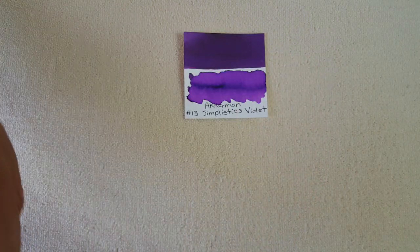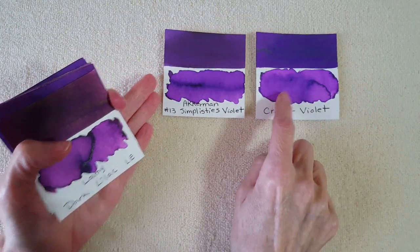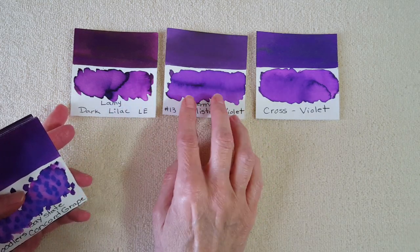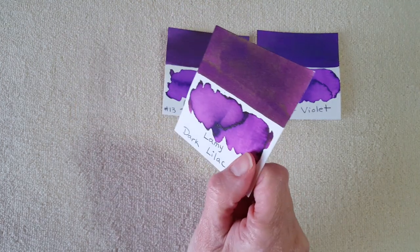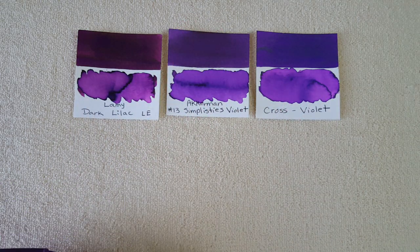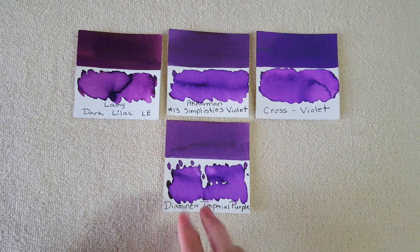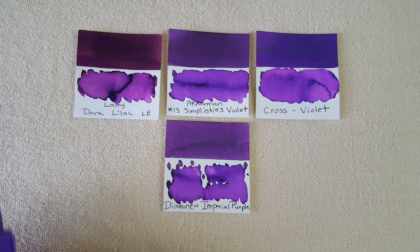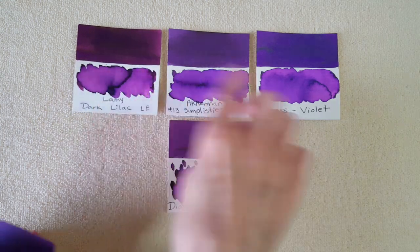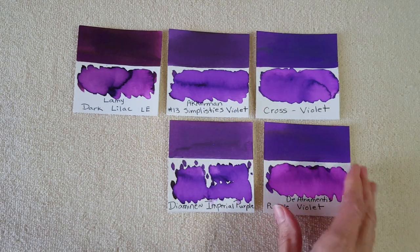Let's look at some purple comparisons — you know how I am with purple! Cross Violet is going to be next on my comparison list. Lamy Dark Lilac — you notice the richness and the gold sheen, and yet we're in the ballpark with these three, just like the rumor was that these three were kind of contenders. Diamine Imperial Purple is not to be underestimated — it's a gorgeous, economical purple ink, and it does have gold sheen, just not as heavy as the Lamy Dark Lilac.